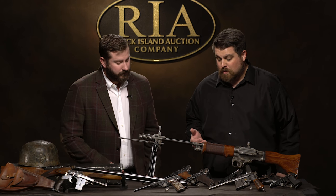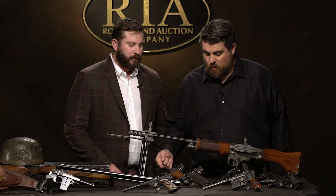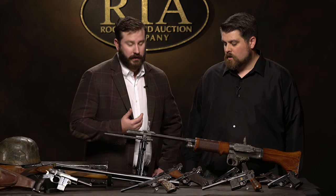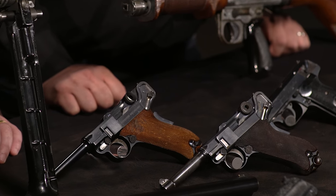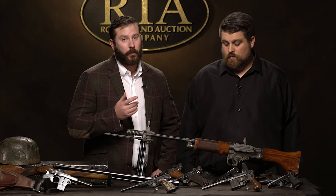And right behind it, perhaps even more rare — a Mexican contract Luger with the Spanish text on the side. One of two known. Here's your shot, ladies and gentlemen. It's not only rare, it's equally magnificent — a beautiful, high-condition gun. Truly two exceptional and extremely rare Lugers.